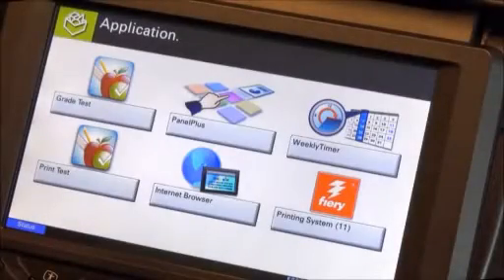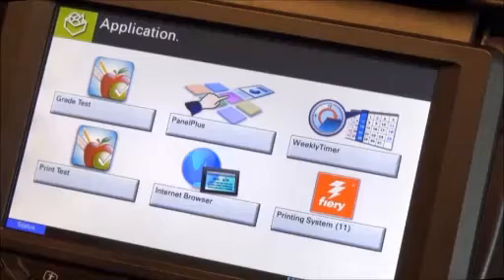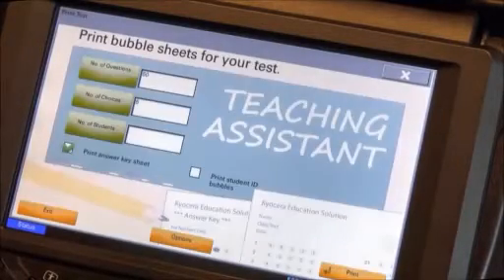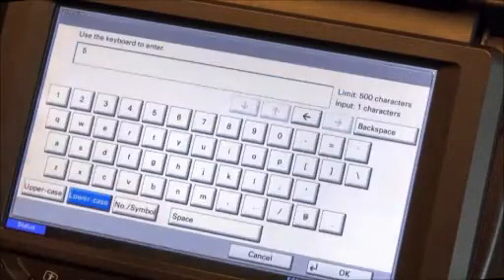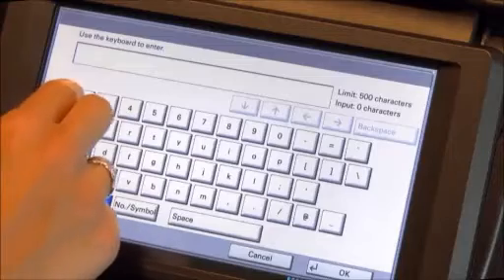Let me show you how Kyocera Teaching Assistant works at the device. On any Kyocera HiPass-enabled or HiPass-capable MFP, open Teaching Assistant by pressing the application key on the control panel. There is no need to order costly pre-printed forms. With Kyocera Teaching Assistant, you can print all the test sheets you need by simply pressing the Print Test icon. Next, enter the number of questions that will appear on the test, the number of answer choices for each question, and the number of students taking the test, so that you can print the right number of bubble sheets.